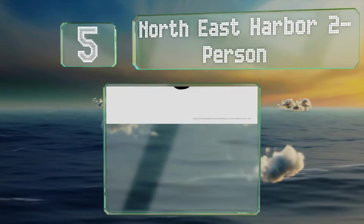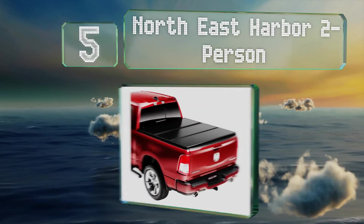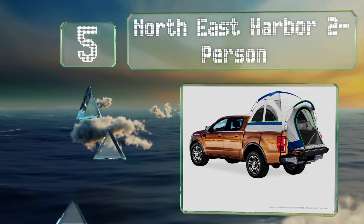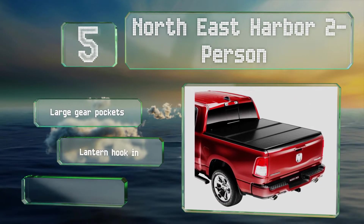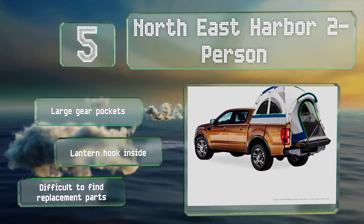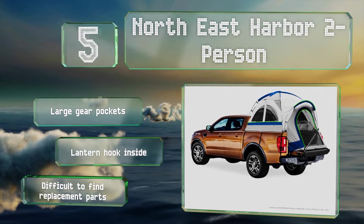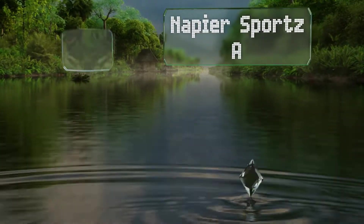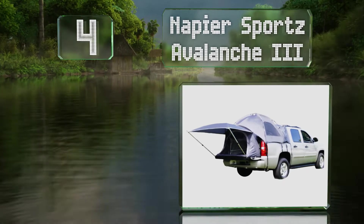Halfway up our list at number five, suitable for short bed trucks, the Northeast Harbor Two Person is made from durable polyester taffeta. Its mesh windows and door provide good ventilation, and for wet weather it's got a waterproof floor and comes with a removable rainfly. It's equipped with large gear pockets and a lantern hook inside, but it is difficult to find replacement parts.